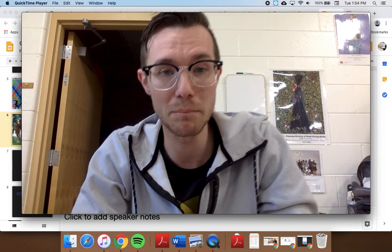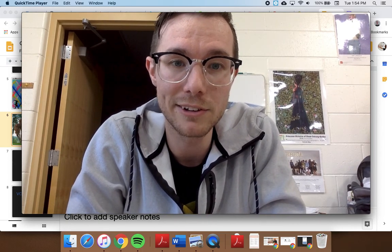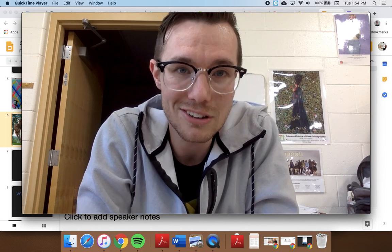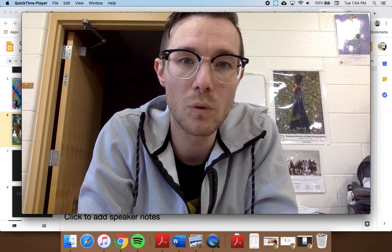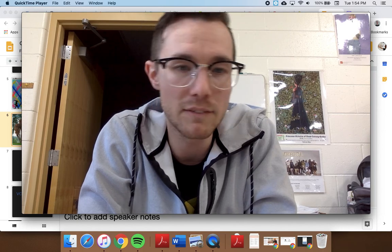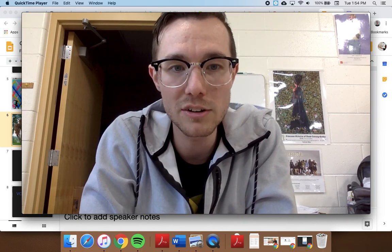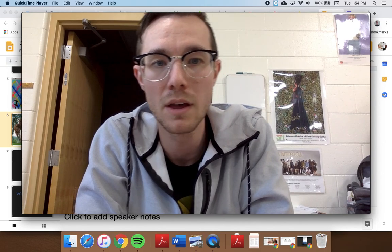Hopefully I can keep doing this for you regularly. When I introduce you to these artists, I'm not going to dive quite as deep into them as I do on our projects, but I thought it would just be kind of a quick two to four minute video to introduce you to an artist, talk about their life, and then show you a couple works of art by them.